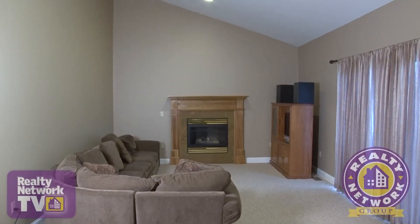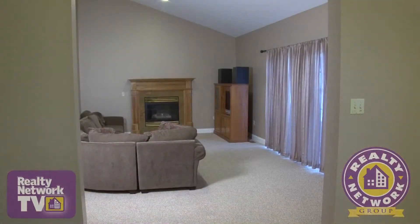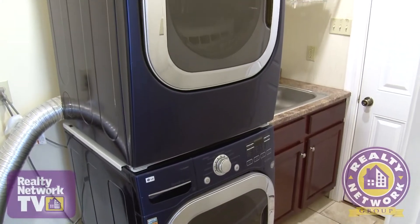A few steps away, we find the great room with cathedral ceiling, recessed lighting, and an inviting gas fireplace at the end of the room. Multiple windows allow for sweeping views of the rear of the property. A half-bath and a laundry area complete the first floor.